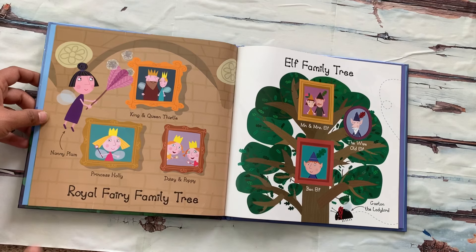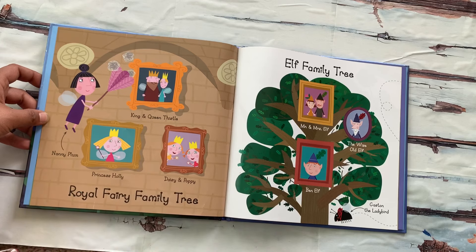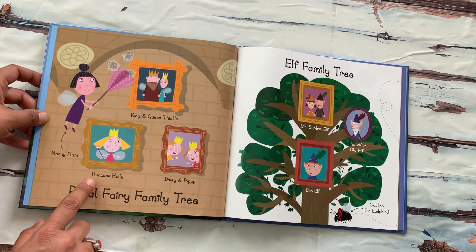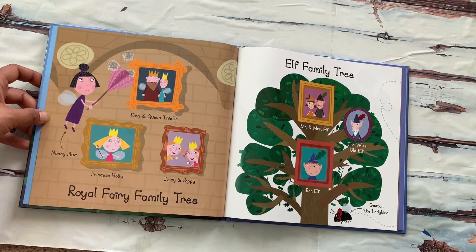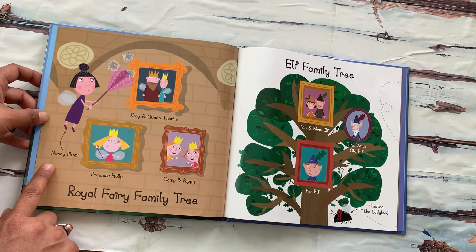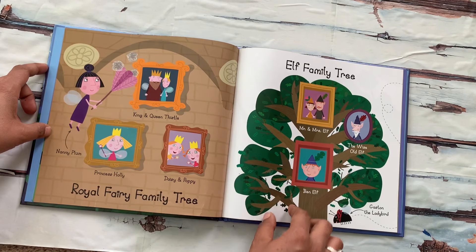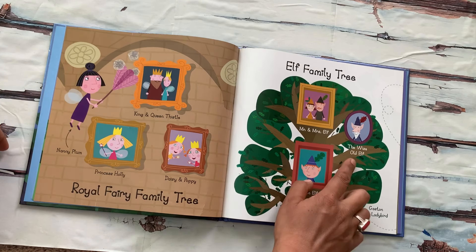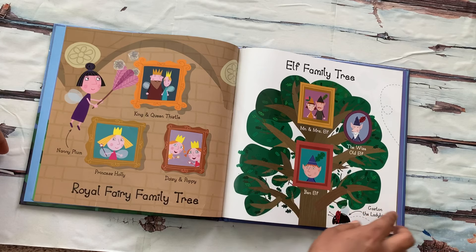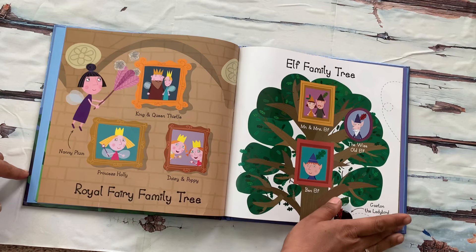In the Royal Family Tree, we can see King and Queen Thistle and their children: Princess Holly, Daisy, and Poppy, and Nanny Plum — she is their nanny. And in the Elf Family Tree, there is Mr. and Mrs. Elf, and Ben Elf, and the Wise Old Elf. And also, who are we missing? It's Gaston the Lady Bird.